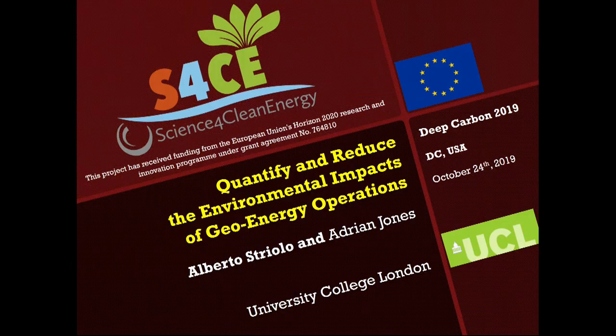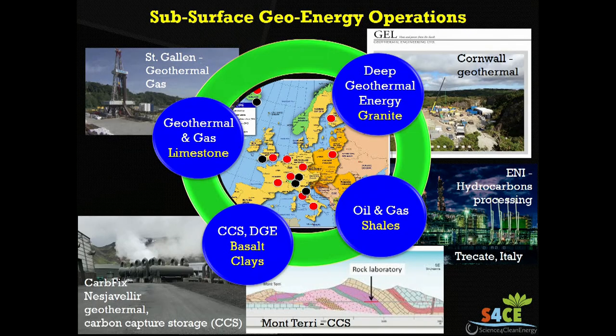What we learned today is that it's important to have access to field sites. At the core of this S4CE consortium, we have a large number of sites across Europe. They are summarized in this cartoon over here — you can see that they are very diverse. Perhaps for this community, the one that is a little bit outside the scope is this one here: a hydrocarbon processing plant located in Italy. All the other sites are under the surface.